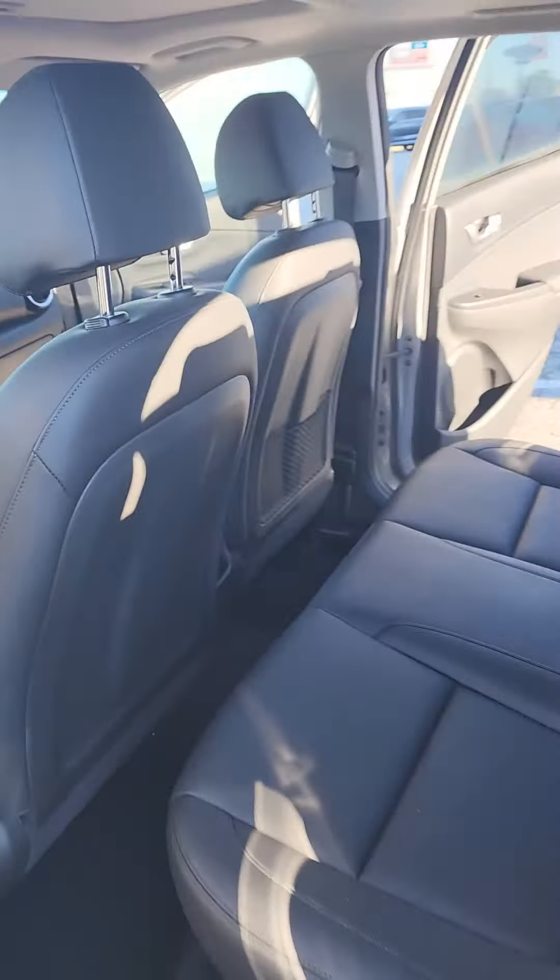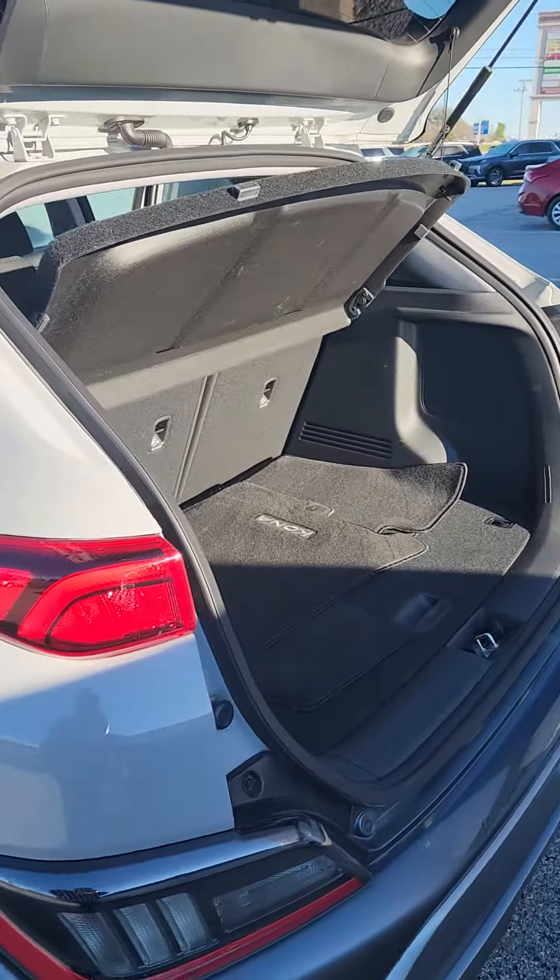Back seats. This one here does have the 1.6 turbo in it.